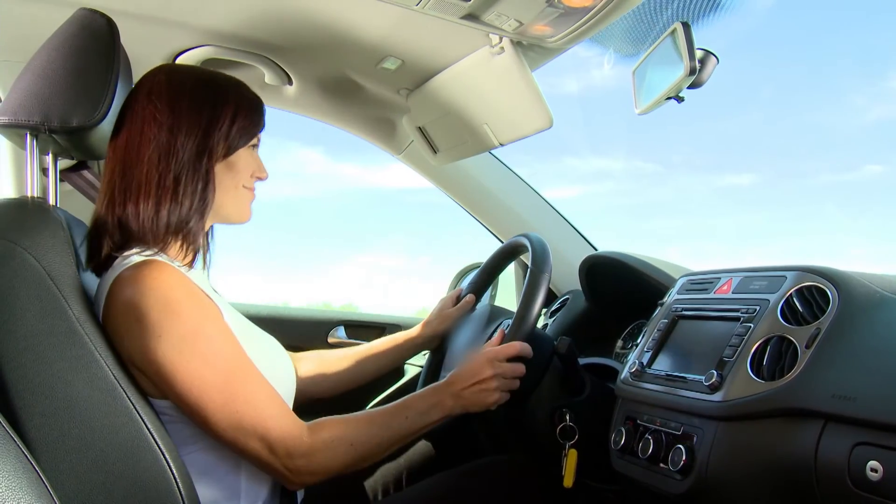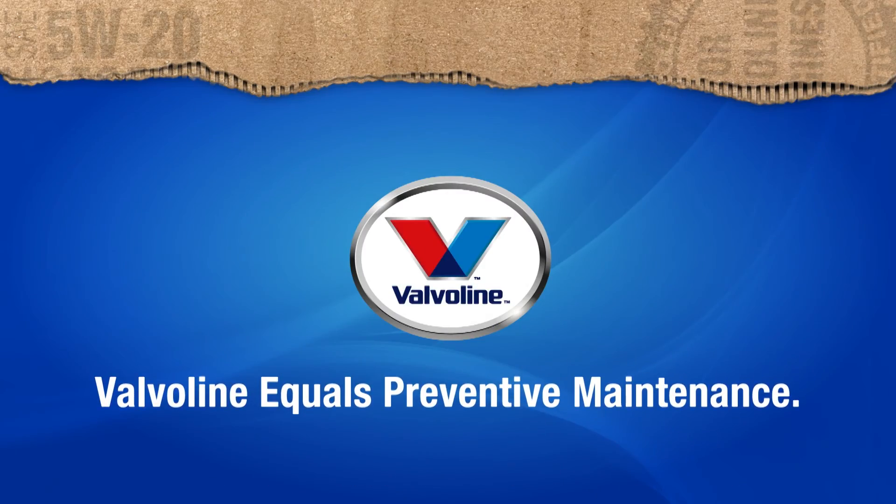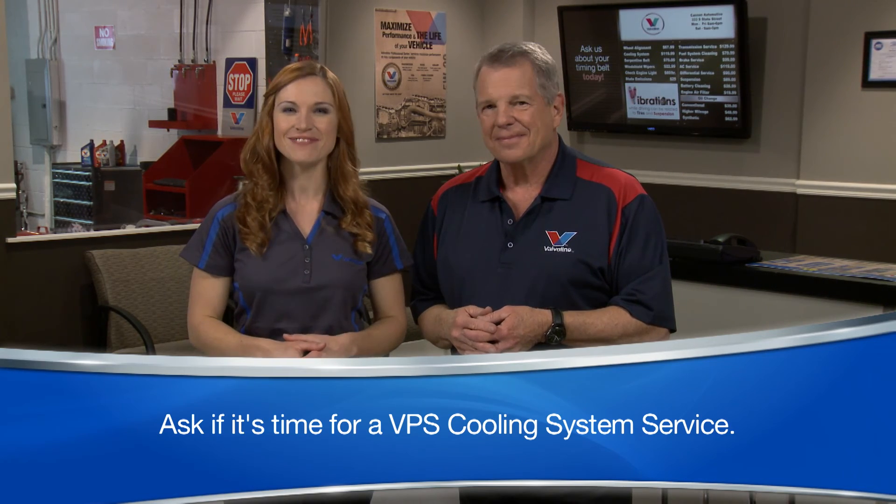Our goal with Valvoline preventive maintenance services is to help keep your car operating at maximum performance. You could say that Valvoline equals preventive maintenance. Let us help you avoid one of the most common causes of expensive engine failure with a VPS cooling system service. Ask the professional at your service facility if it's time.